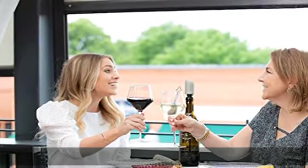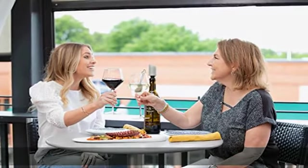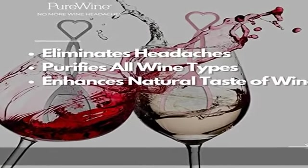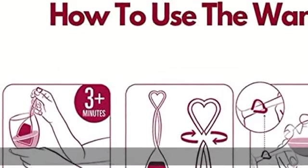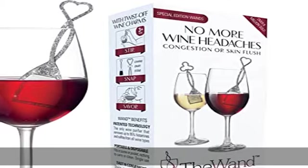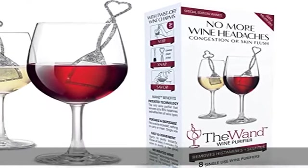Convenient per glass, easy to use, portable — fits in purse or pocket. Disposable, one-time use, no messy cleanup needed. Perfect for social gatherings, celebrations, and holidays. Great for gifting and sharing with friends. Never lose track of your glass again with new twist-off wine charms.